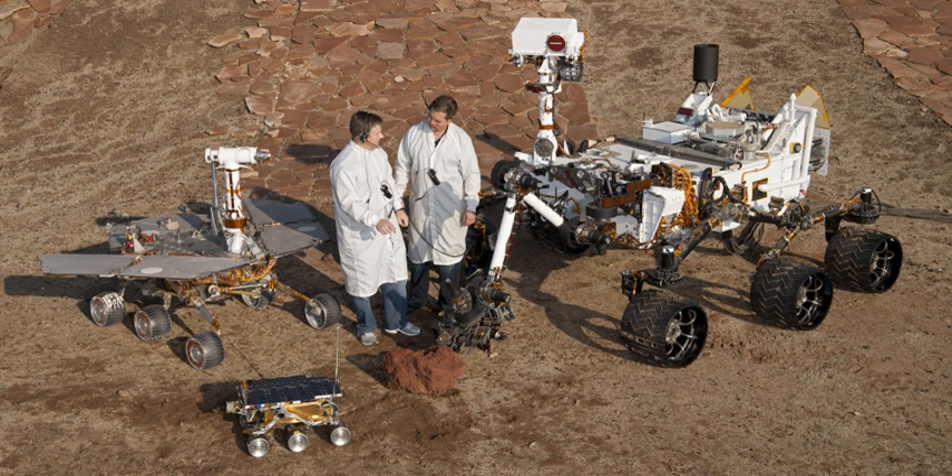On 26 November 2011, NASA's Mars Science Laboratory mission was successfully launched for Mars. The mission successfully landed the robotic Curiosity rover on the surface of Mars in August 2012. The rover is currently helping to determine whether Mars could ever have supported life, and searching for evidence of past or present life on Mars.